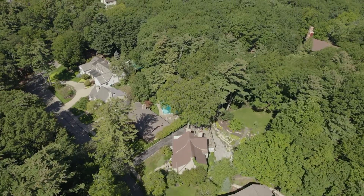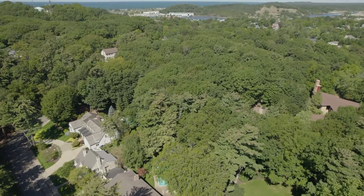You are walking distance to the beach, pier, and everything that downtown Grand Haven has to offer.